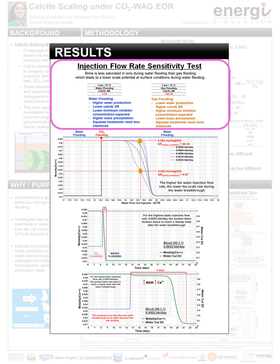Analyzing the injection flow rate sensitivity test, brine is less saturated in ions during the water flooding, which leads to a lower scale potential. A lower minimum inhibitor concentration is expected in squeeze treatments. Nevertheless, water production is higher during water flood, so the minimum inhibitor concentration is reached faster and the squeeze treatment can last shorter. To produce a well, water cut is greater, so the risk of high mass precipitation is higher in case of deposition. On the other hand, brine is more saturated in ions during gas flooding, which leads to a higher scale potential, so a higher minimum inhibitor concentration is expected in squeeze treatments. However, water production is lower during gas flooding, so it can take longer to reach the minimum inhibitor concentration and the squeeze treatment can last longer. The water cut of the producer well is lower, so the mass precipitation will be lower in case of deposition.